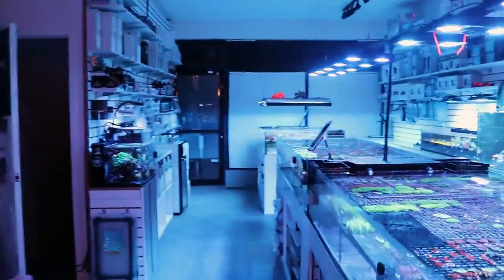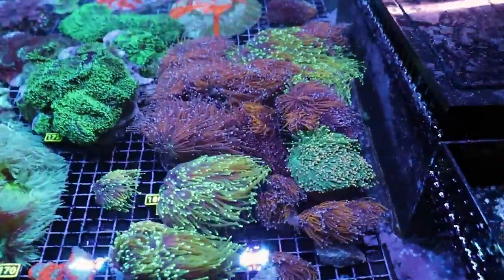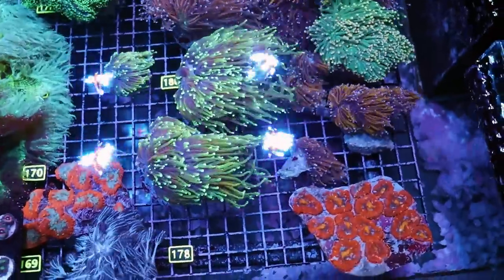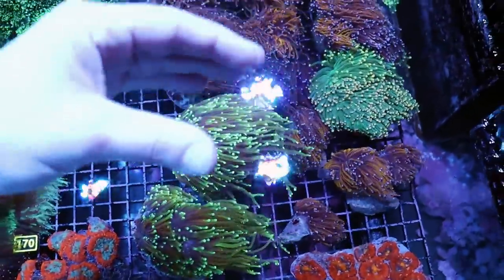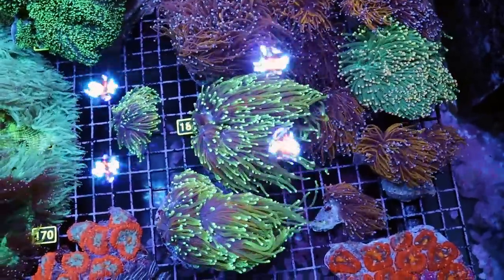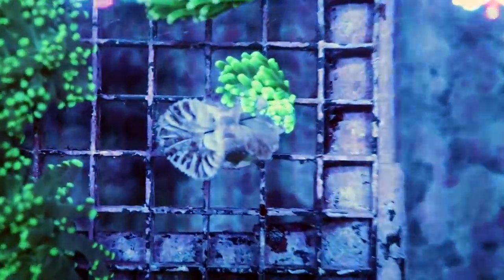I want to show you some very cool torch coral. They just came in maybe a week ago, so I wanted to give them some time to heal. I was afraid we were going to lose a few, because torch coral, when we import them, they look like trash. Torch coral pulls right back into its skeleton and they don't look very good. I think I have a dying one here, because I always show you guys the good and the bad — I knew I had one over here. This is not good.